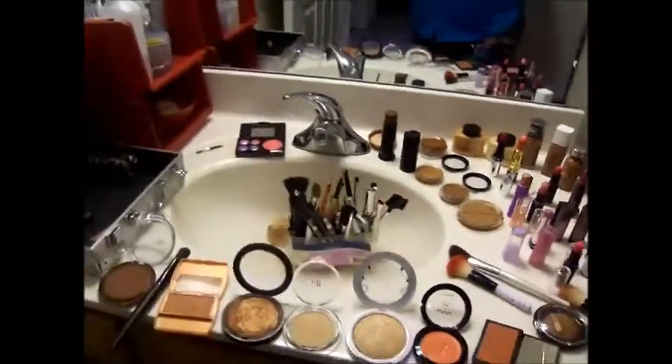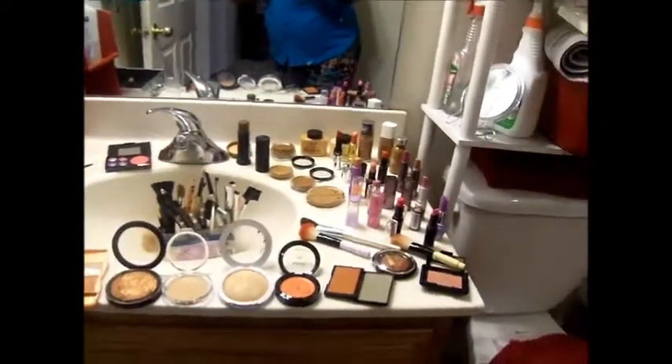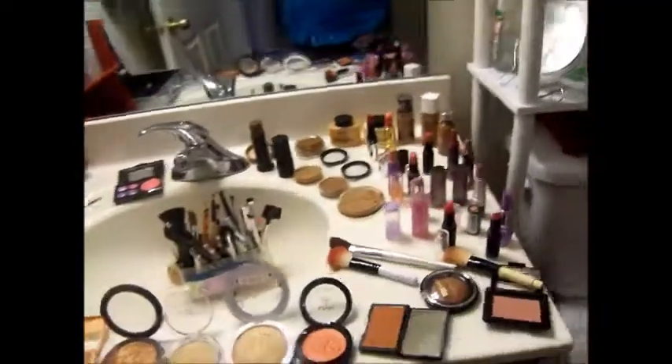These are the brushes I use — nothing fancy. I don't have all that fancy stuff; this is what I have, because I don't wear makeup every day. Please rate and subscribe — thanks.